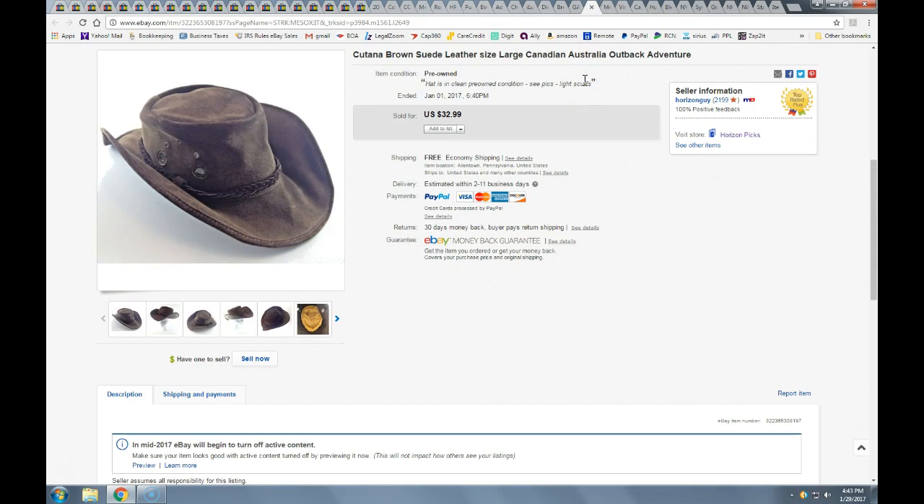This leather hat is kind of in the style of Crocodile Dundee. I pulled this out of the bins, probably paid about a dollar for it since it's pretty light. Took a best offer of $27.50 with free shipping. I think I was able to get this out first class in a light box.